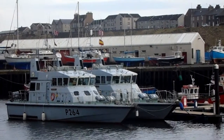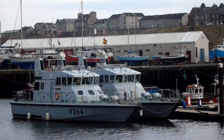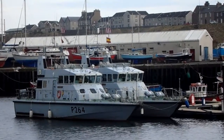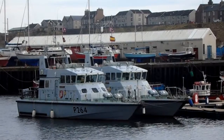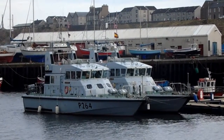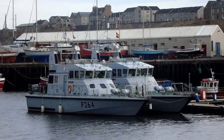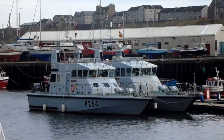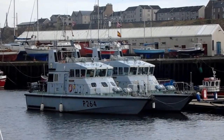Look at this! HMS Archer and HMS Biter here in Wick. P264 HMS Archer — two 1980s vintage Archer class fast patrol vessels. Royal Navy presence here in Wick. Wonderful sight.